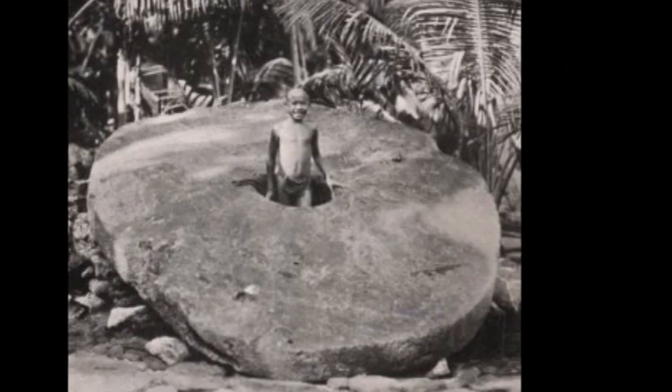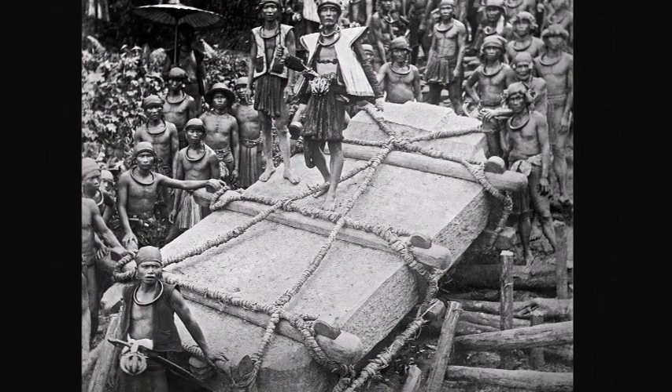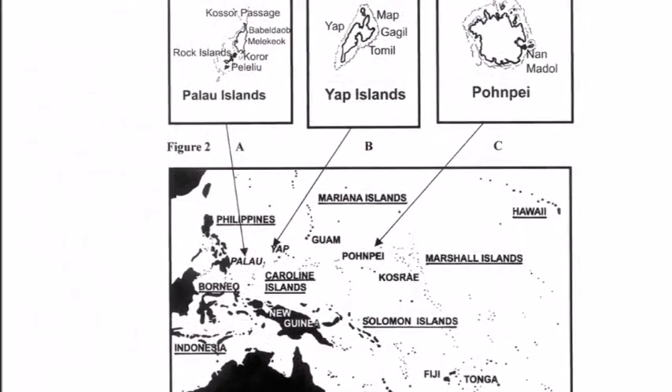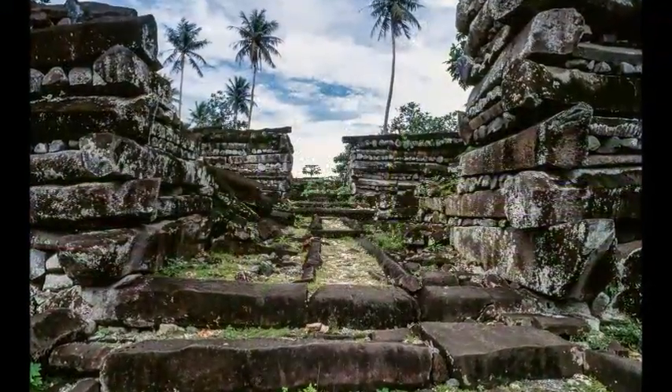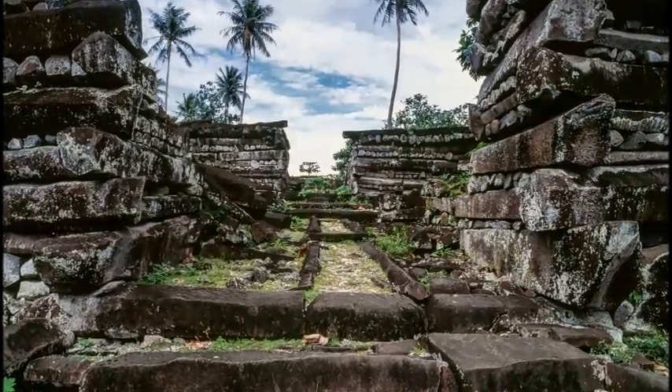This meant that rocks weighing upwards of 50 tons needed to be transported across the open ocean by boat. Of those seven, some of them were pretty famous, like Easter Island or Nanmadol, while others are not very well known, such as the pyramid in Samoa.